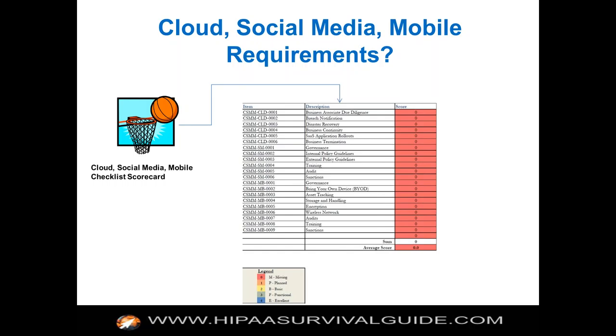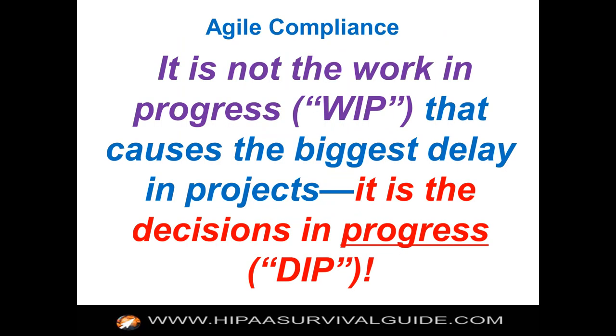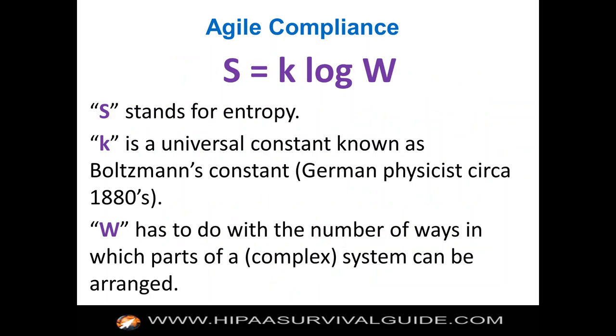We feel like with Espresso, we've given you a SaaS-based product to do a risk assessment in three hours or less where you identify the risk. And with the remainder of our products, we've given you 30-some-odd products that help you mitigate the risk. Our recommendation: get busy. Get started. It's the most important thing you can do. It's not really the work in progress that causes the biggest delay — it's the decisions in progress. Make a decision and get started. Buy our stuff or somebody else's tools, but get started and don't delay, because if you delay you're going to be found in willful neglect.